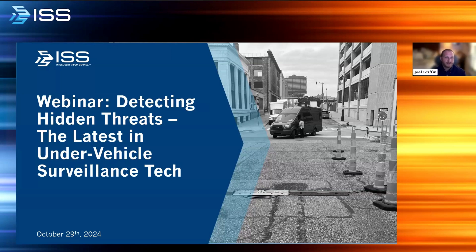Hello everyone, and thank you for joining us for today's webinar as we introduce you to our under-vehicle surveillance system, the SecureOS UVSS, and discuss how organizations across a variety of industries are using it to detect a wide range of hidden threats. I'm Joel Griffin, Director of Marketing for North America at ISS, and I will be your moderator for today's program.